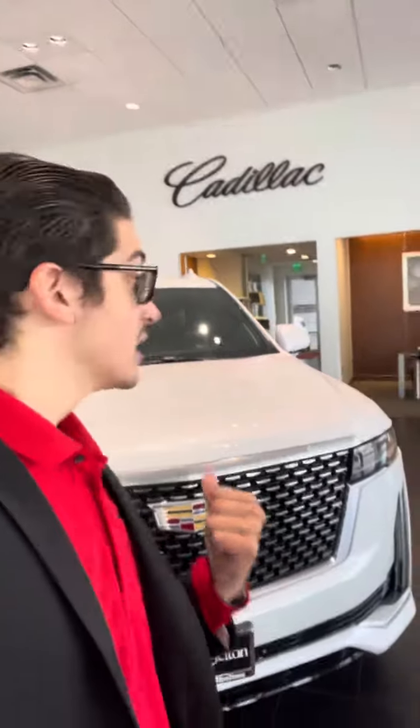Hey guys, it's me, Max, over here at Grill & Shelton Cadillac. Today I want to talk to you a little bit about this Cadillac sitting right behind me. This is the Escalade.